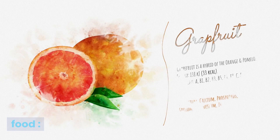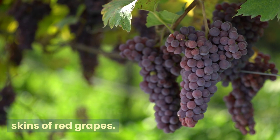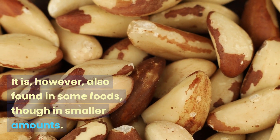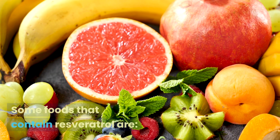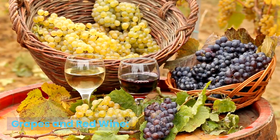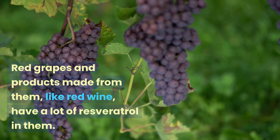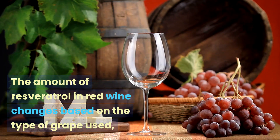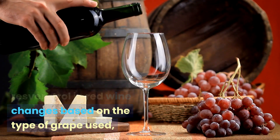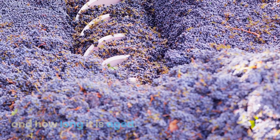Resveratrol found in food: Resveratrol is often linked to red wine because it is found in large amounts in the skins of red grapes. It is, however, also found in some other foods, though in smaller amounts. Red grapes and products made from them, like red wine, have a lot of resveratrol in them. The amount of resveratrol in red wine changes based on the type of grape used, how the wine is made, and how long it is aged.